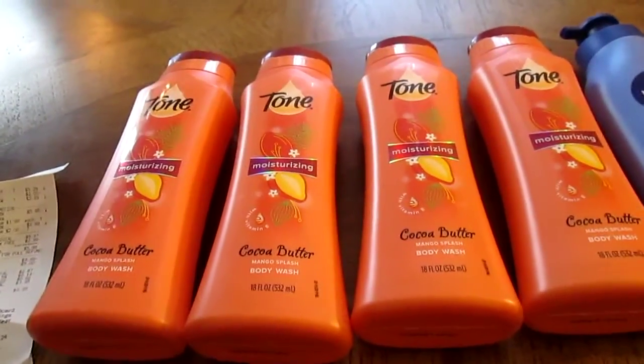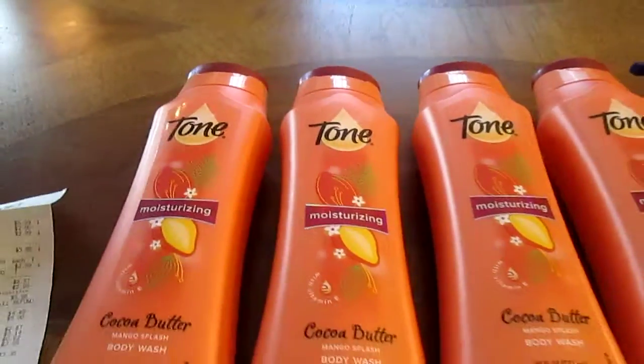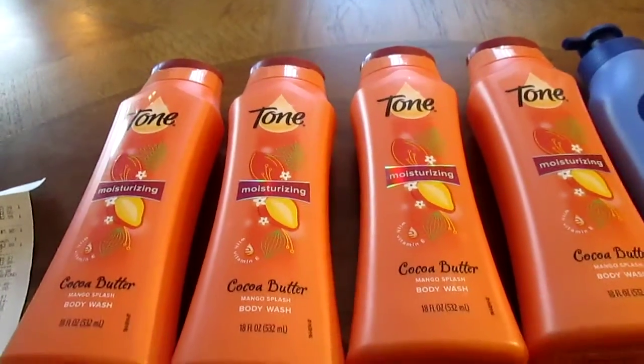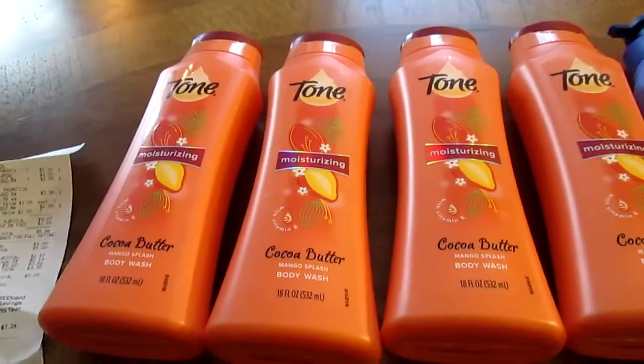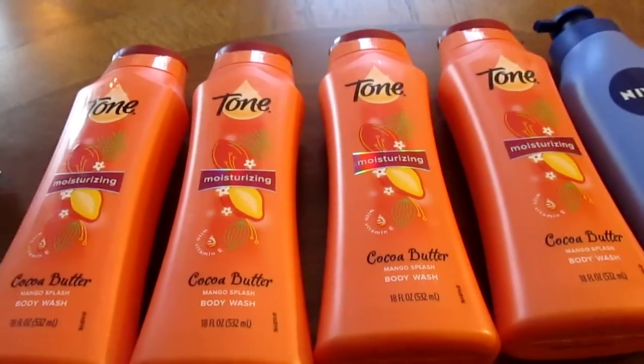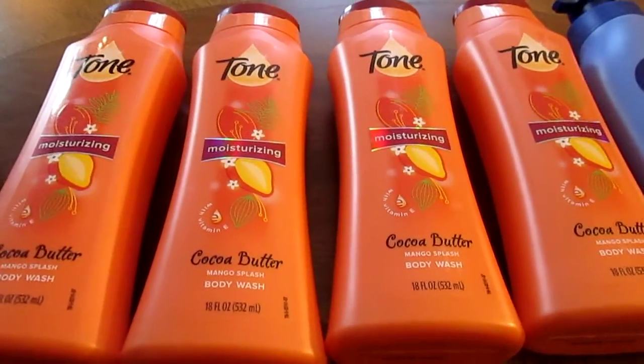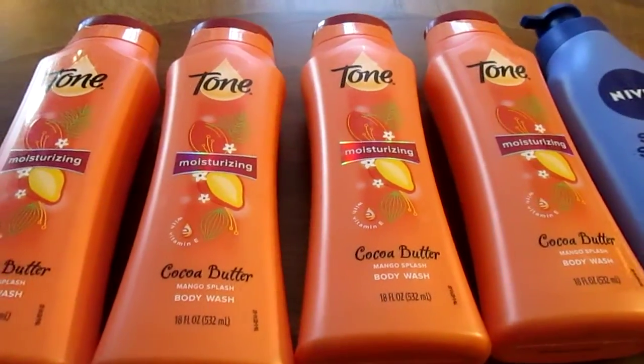The Tone was two dollars and 99 cents a piece, and they have a special going on — buy two get one free. I also had a coupon for buy two get one free, so I wasn't sure how that was going to work, so I was just doing an experiment.